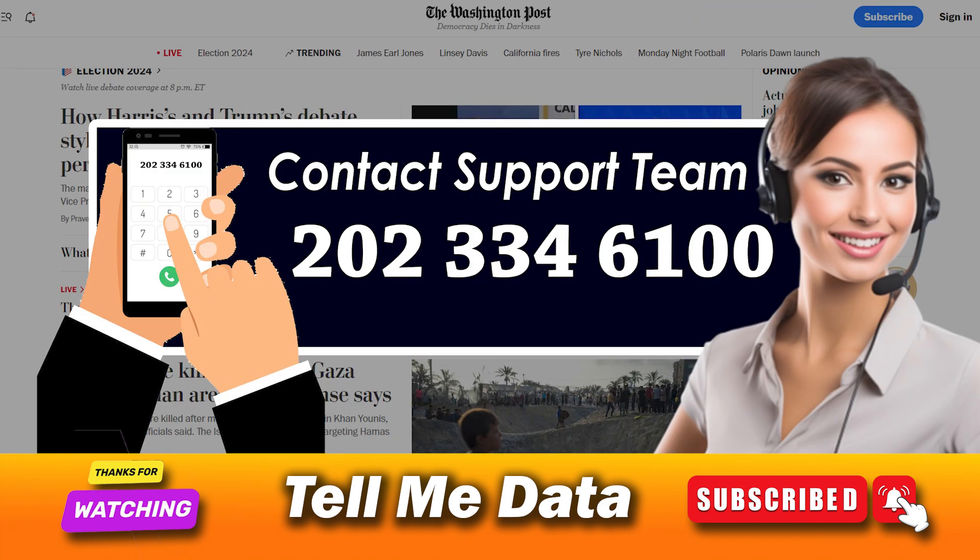If you need to cancel your combination print or digital subscription, please call 20-334-6100 and ask to speak with a representative. They will help you accordingly.